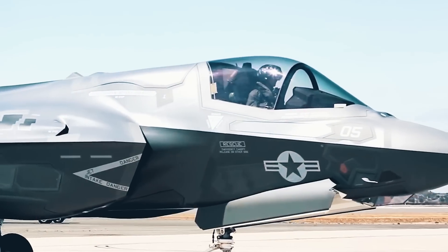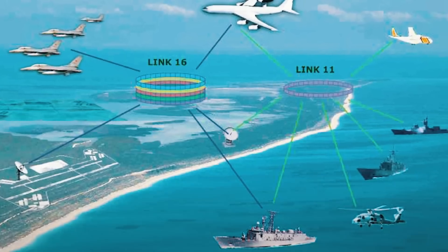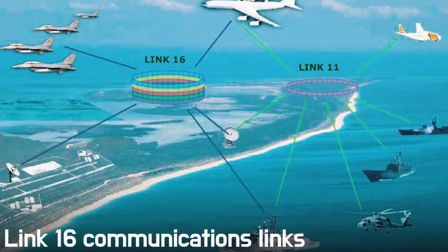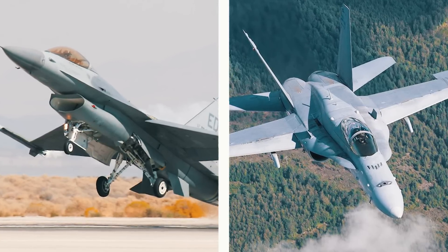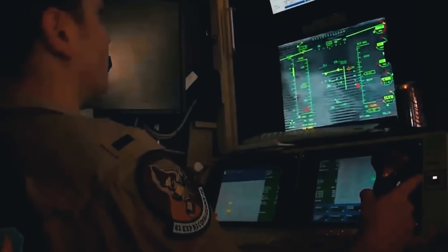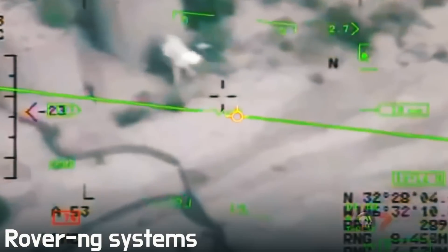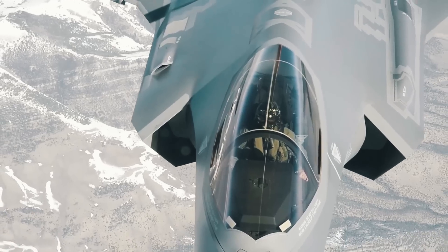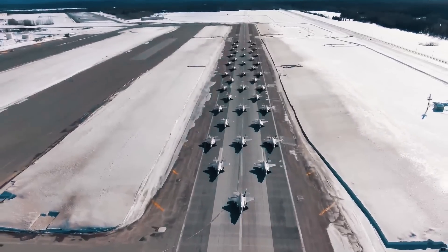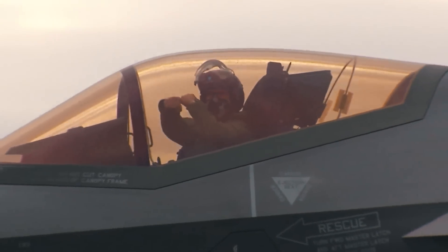First, the fighter's data link will be significantly expanded and will be compatible with Link 16 communications links used by the F-16, F-18, and a host of other US and allied aircraft. There will be satellite communications and the ability to broadcast video to the ground using ROVER and G systems. As a result, the aircraft will be able to receive data from other friendly air, land, and sea sources to give the pilot a more informative view of the battlespace.